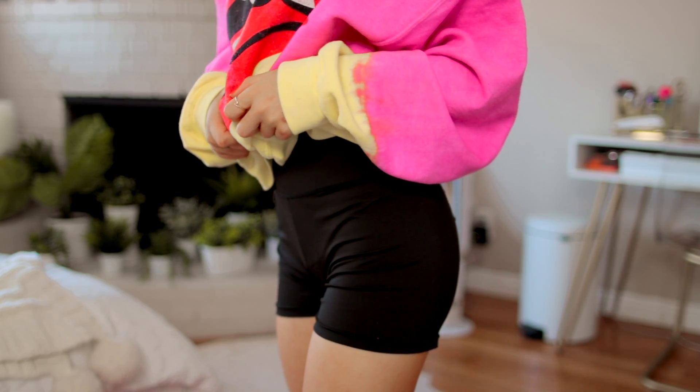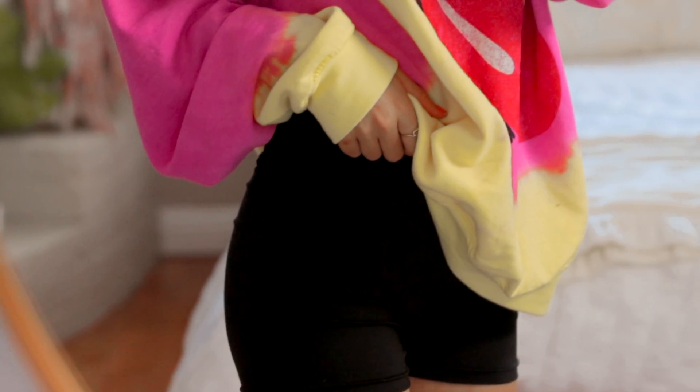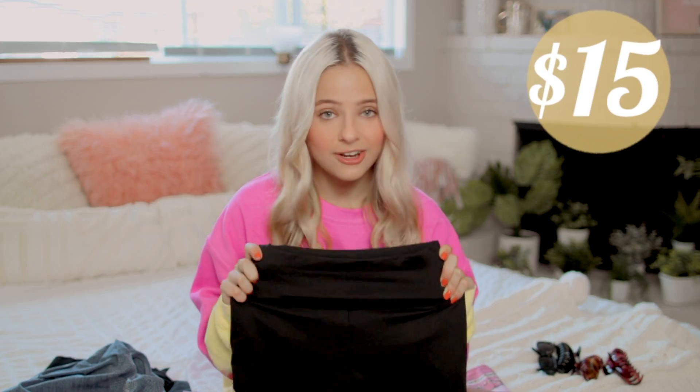Next up are these plain black biker shorts. I have very short legs, and normal biker shorts on the longer side just make me look stubby. These are on the shorter side, but great for wearing under sweatshirts or for working out. They're that workout polyester material, but also work as a fashion piece. What I love is there's little ruching on the butt, so it makes your butt look great. They're only $15 on Amazon Prime.